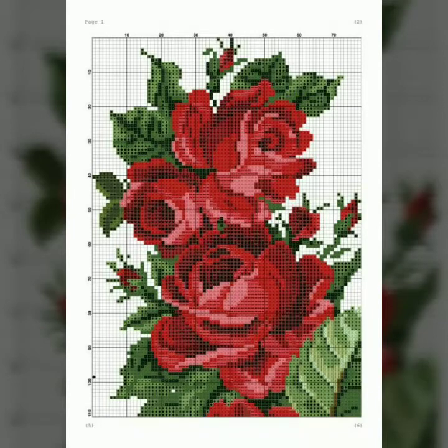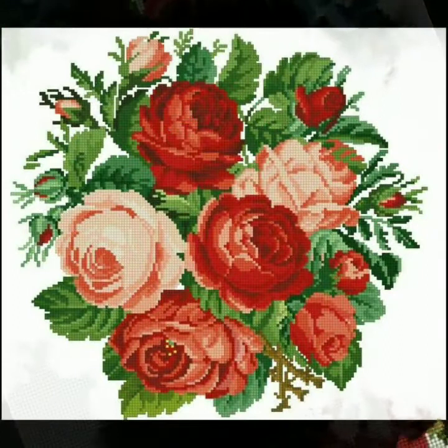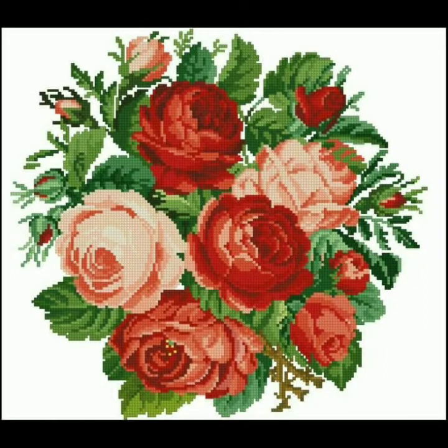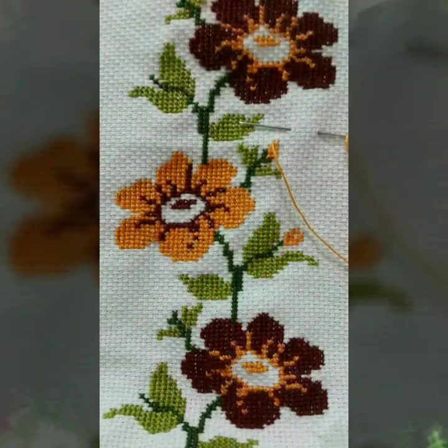These are some of the most stylish and most beautiful designs that I am going to share with you in this video. All of these designs are amazing and looking so nice and beautiful. These are all my favorite designs, and I have collected for you a new variety of designs in this video.